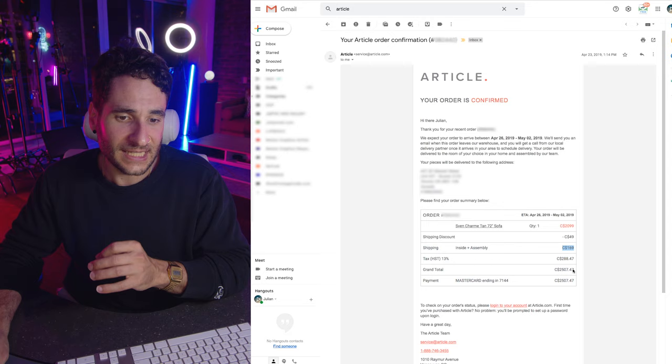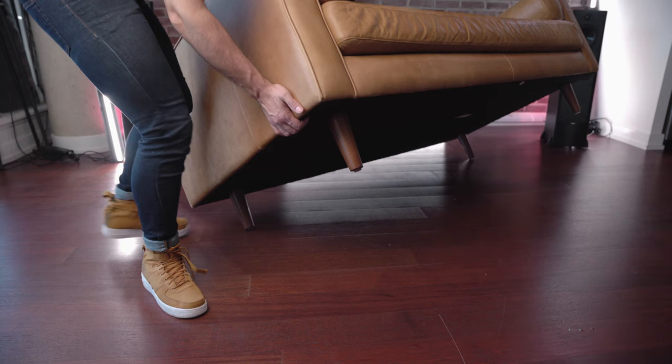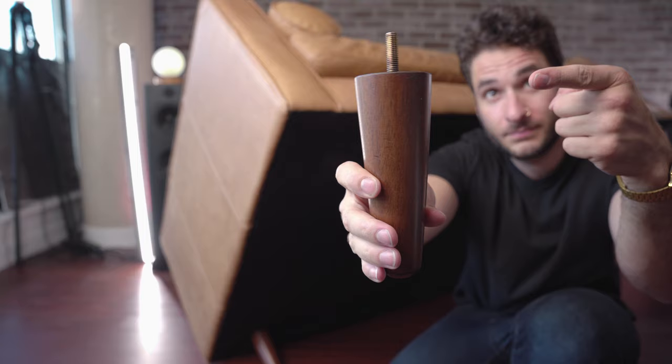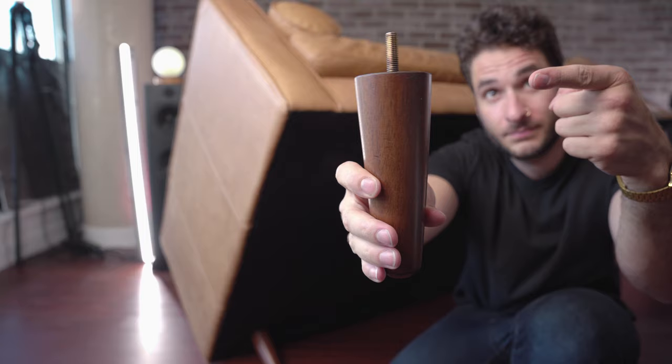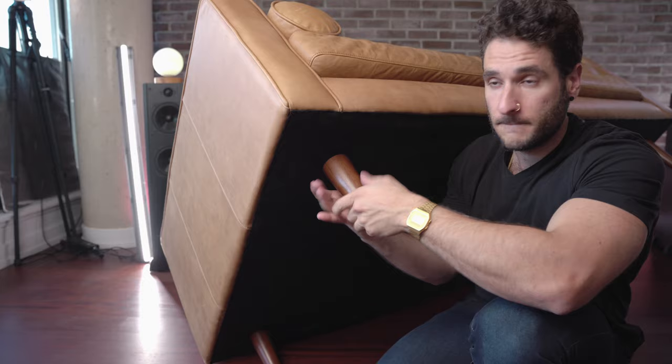When you order the couch, they'll ask if you want them to bring it inside your home and assemble it for you, or just bring it to your front door. Do not order the inside assembly on the Sven sofa — I made that mistake and got charged 170 bucks, as you can see right here, because the sofa comes already assembled. The guys brought it up, screwed in the four legs, we all had a good laugh about it and they went on their way. If I could go back, I would definitely not pay for that and would just screw in the legs myself, as the couch comes in one full piece.